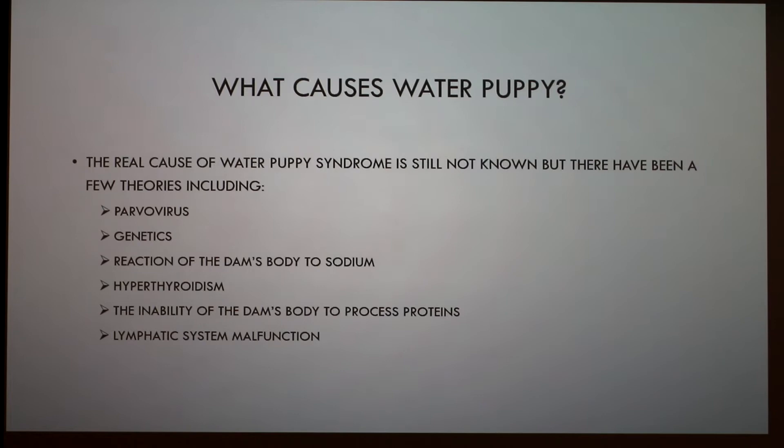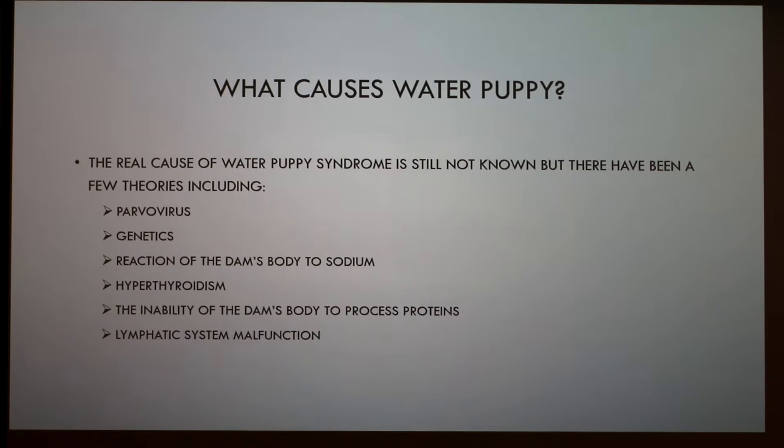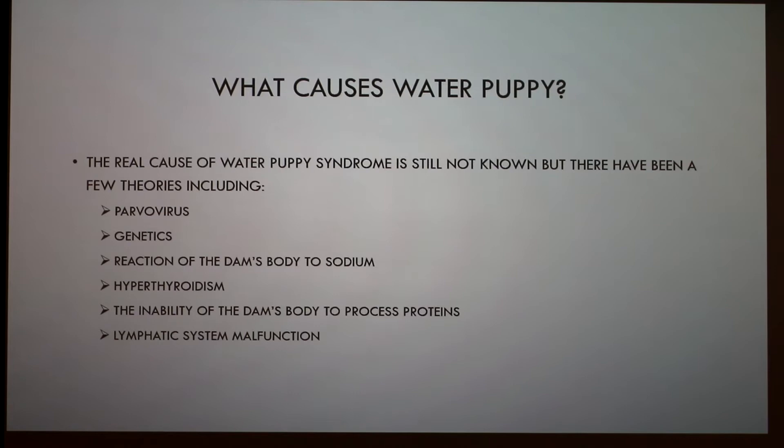The real cause of water puppy syndrome is still not fully known, but there have been a few theories. It can be connected to a parvovirus, genetics — likely linked to brachycephalic breeds — a reaction of the dam's body to sodium, hyperthyroidism, the inability of the dam's body to process proteins, or lymphatic system malfunction.